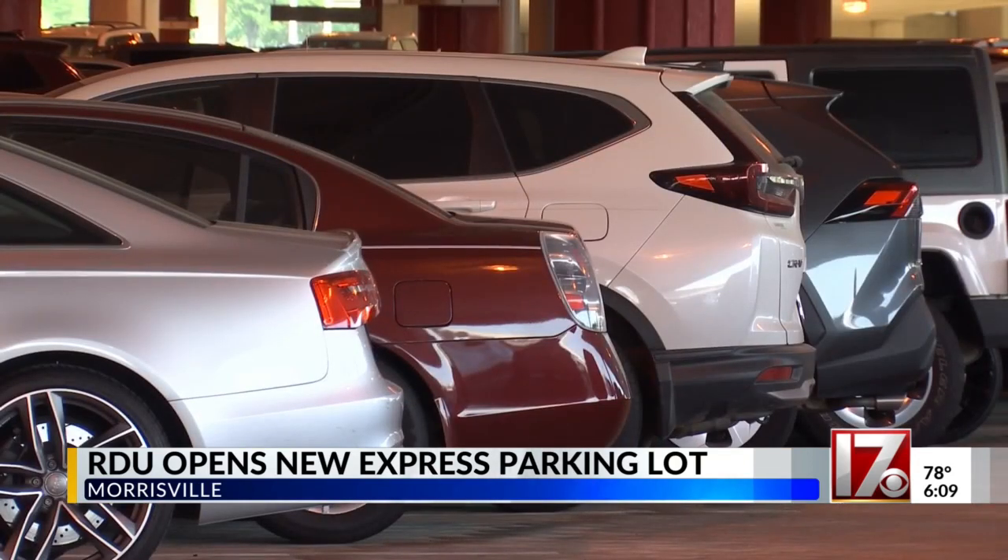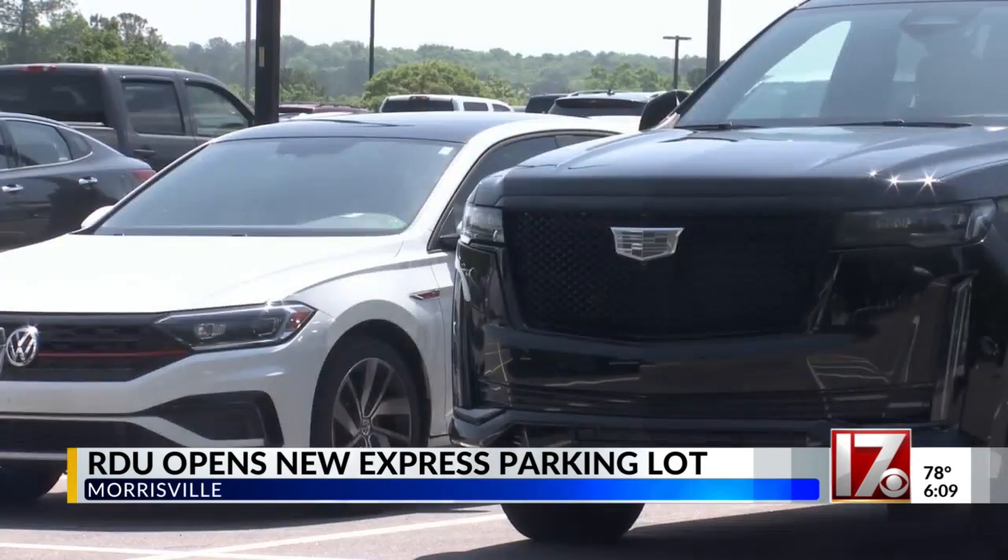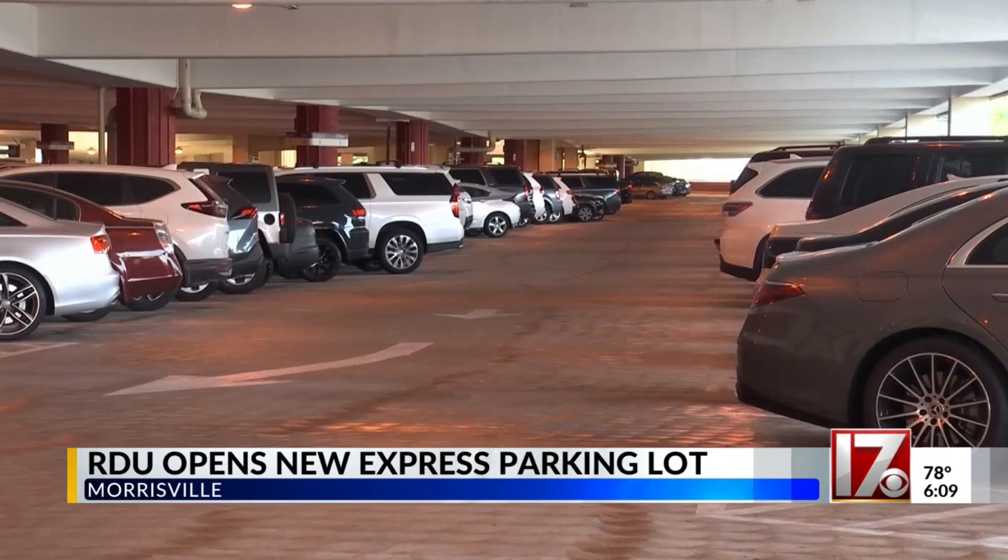The lot is located on International Drive near the FAA Tower. The rate is $4 an hour, up to four hours, then it's $16 a day.